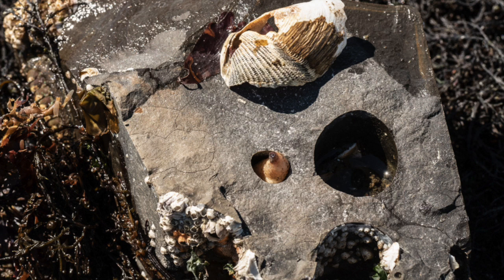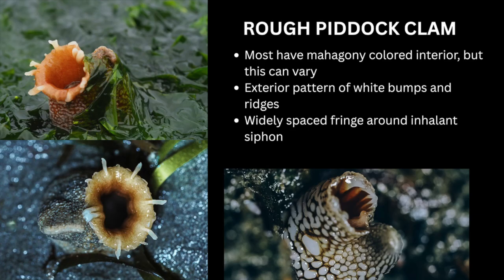Once they've dug in, they will stay put for the remainder of their life, which could be up to 20 years. If you see a rock on the beach with lots of holes in it, take a closer look for living piddocks or piddock remains. The siphon show of a piddock is pretty unique. They usually have a mahogany or rusty colored interior, but some can be more light colored — there's always variation in nature. The exterior of the siphon has a pattern of white bumps and ridges, making some piddocks look like sculptural works of art. They also have widely spaced fringe around the inhalant siphon.